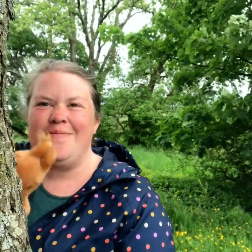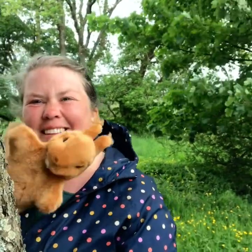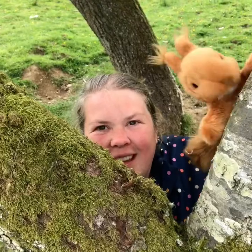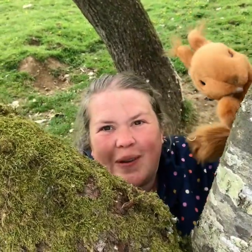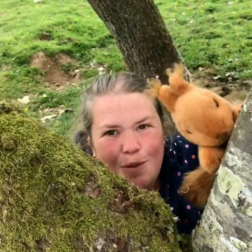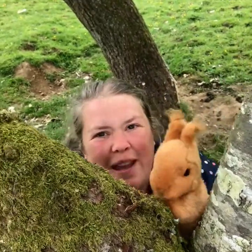Hi boys and girls, we're going to spend today with a friend of mine, Rona the Red Squirrel. The Red Squirrel is Scotland's only native squirrel and it's so special, it's one of Scotland's big five.